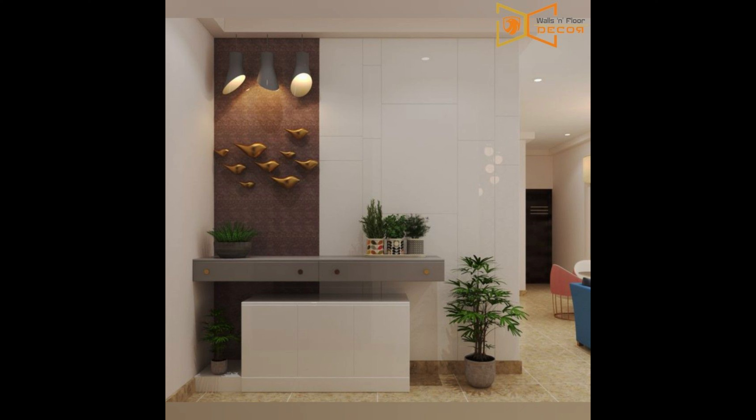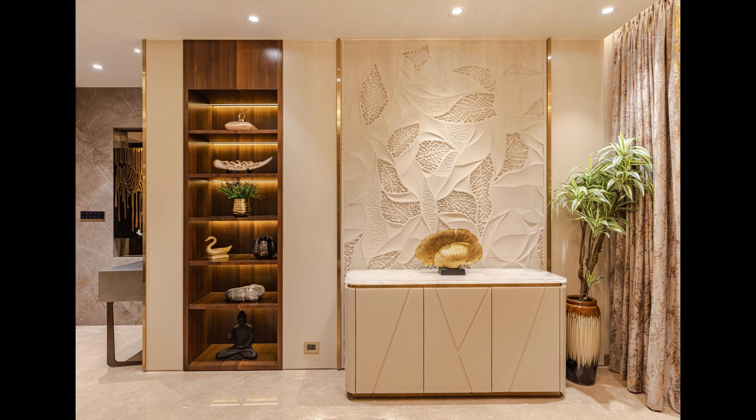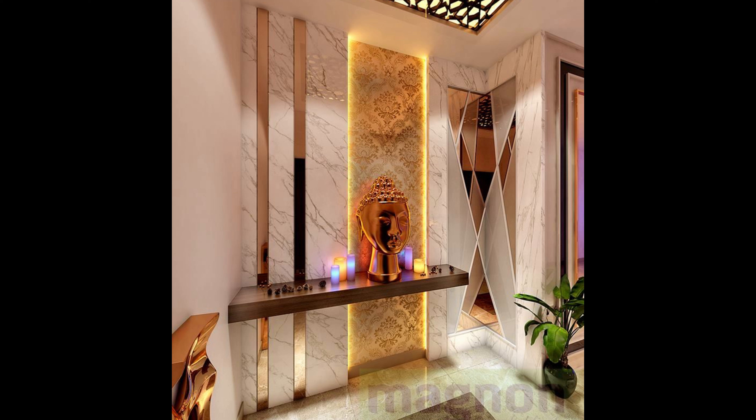Number nineteen: show off your finds. Thrifters and professional designers alike know the value of a good design find, and this entry table is a perfect example. Topped with unique decor for a flair of personality, this table is the star of the show. Pair your favorite items with neutral colors and minimal furniture to make them the center of focus in your space.